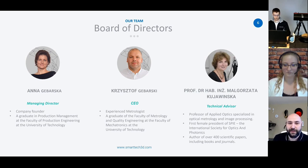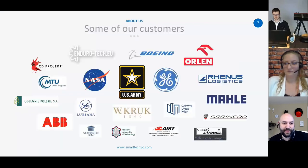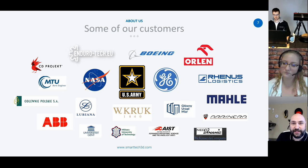Smartech is led by its board of directors, including our technical advisor, Professor Malgorzata Kujawinska. She is a well-respected figure in optics and optical metrology, often taking a hands-on role with the engineering team. We have Anna Gabarska, the managing director and company founder. And we also have Chris Gabarski rounding out the board as CEO with his background in metrology. There's a wide range of customers that we support, including everything from 3D reproductions in visual effects, museums and universities, to design, quality, defense, automotive and aerospace industries.